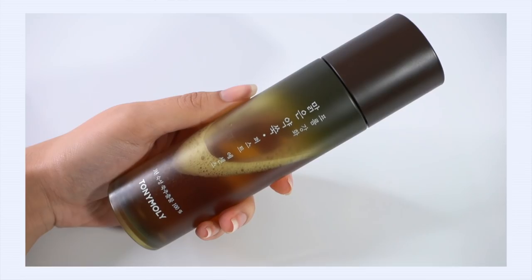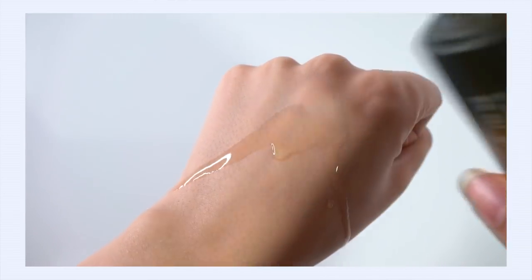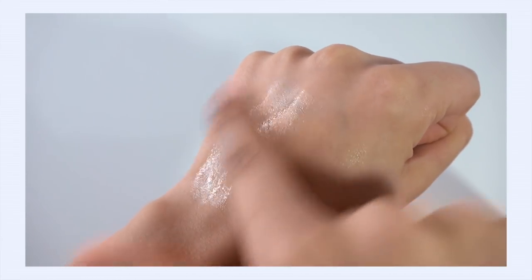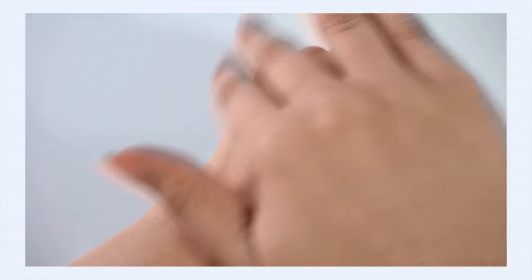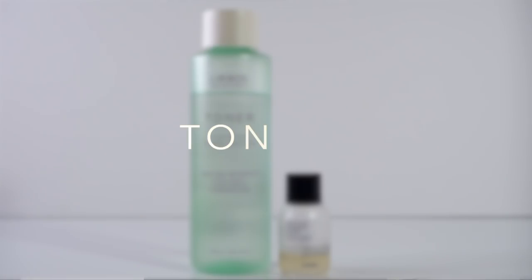I've also been using the Tony Moly Mugwort First Essence — I think it's a three-year fermented mugwort essence. I just love mugwort so much; it's great at reducing redness and inflammation, a great skin soother and calmer, especially when you have sensitive skin prone to bouts of irritation. I also like to soak five-layer cotton in this and make a quick toner mask — it's a great way to bring a lot of soothing relief to your skin very quickly.